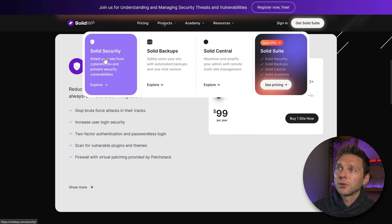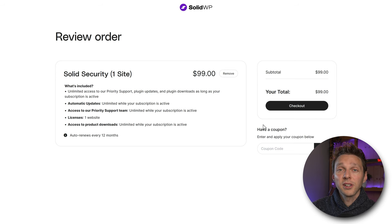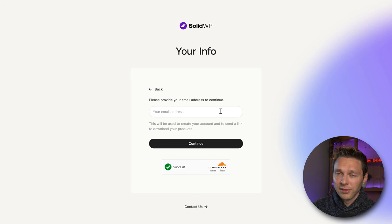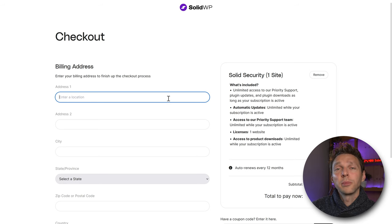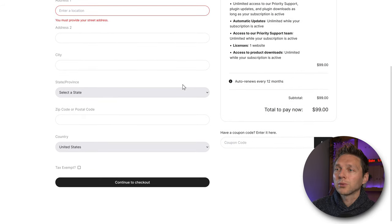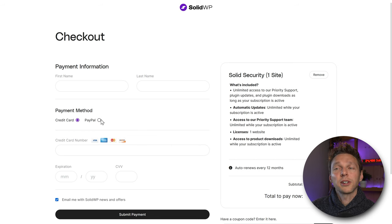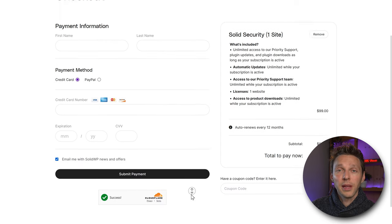Go to Products, then Solid Security, and press Explore. Click on 'Buy One Site Now' — or more sites if needed — then press Checkout. Click 'Continue as Guest' and fill in your email address, then press Continue. Fill out all your information in the checkout and press 'Continue to Checkout.' You can pay with credit card or PayPal, and optionally subscribe to the SolidWP newsletter. Then press Submit Payment.